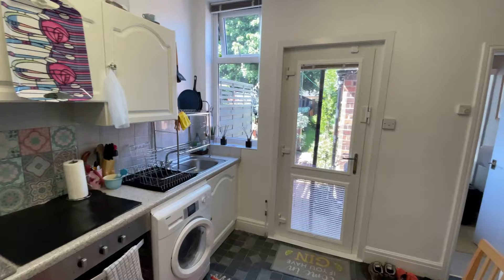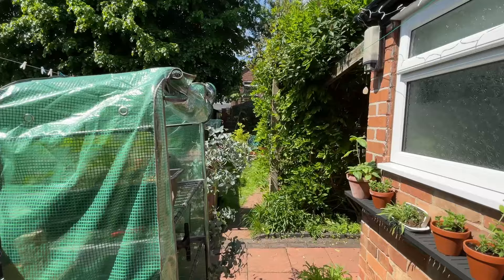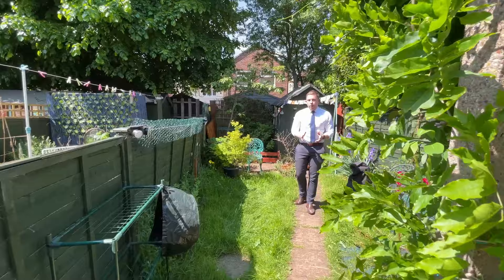In the inner lobby you'll find handy storage under the stairs before you enter into the breakfast kitchen. The breakfast kitchen is a perfect place to kick start the day with a coffee, and we've got views out into the rear garden.